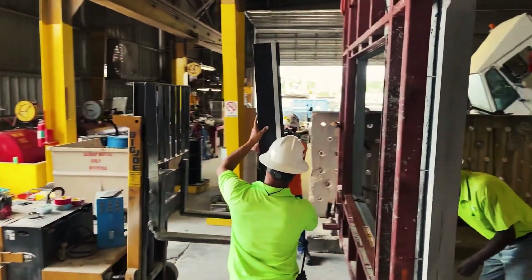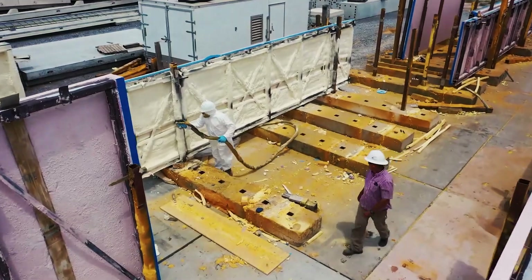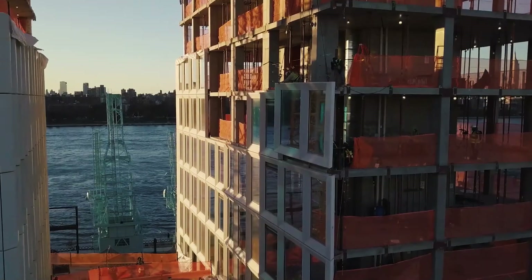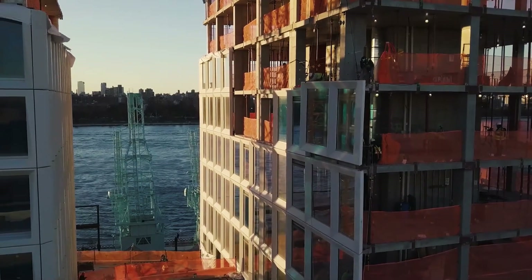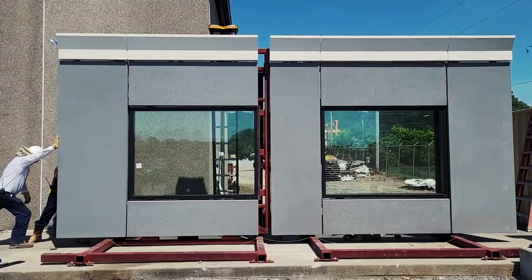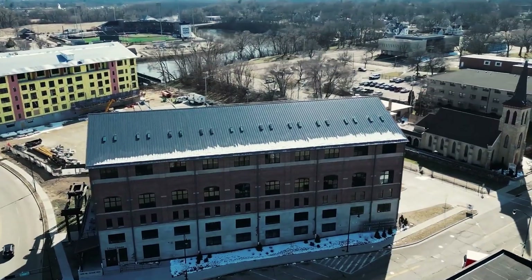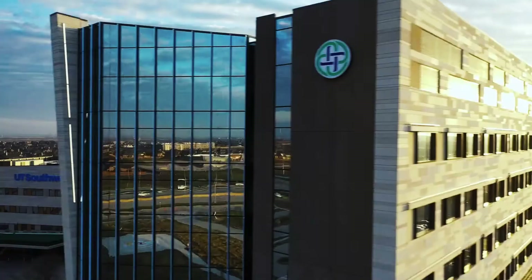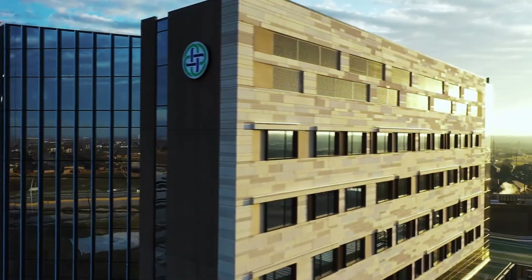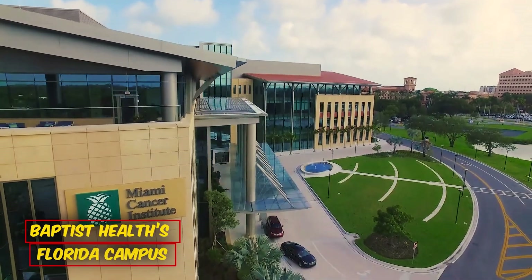Next on the list is Gate Light, an unconventional facade system transforming construction norms. Crafted from reinforced concrete, Gate Light offers unprecedented ease of installation and comprehensive insulation properties. This groundbreaking system integrates thermal, air, and vapor barriers, setting new standards for building performance. Gate Light arrives prefabricated, eliminating messy on-site construction and saving time and labor.